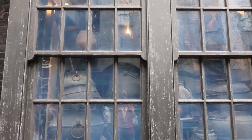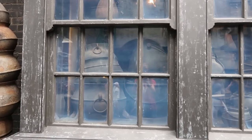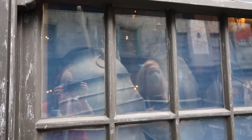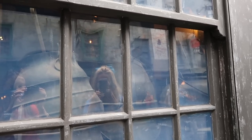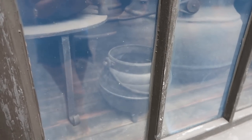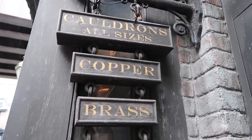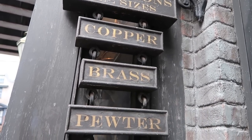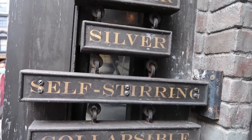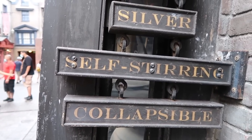They've got a lot of awesome cauldrons in here. Which one should we get, Maria? Let's get the big one — the really big one! I like the one with the self-stirring spoon. I'm doing that with my wand! I kind of like the really little one — it'd be easy to carry. They have all sizes: copper, brass, pewter, silver, self-stirring — that's the one I wanted — and also collapsible. Oh, that's convenient!